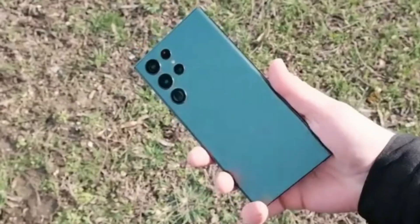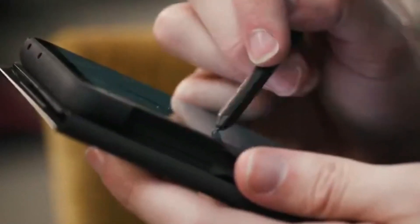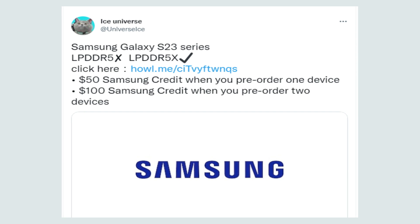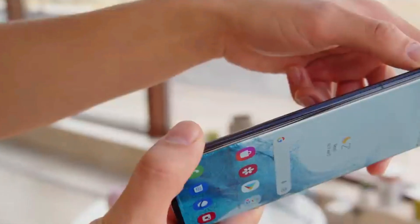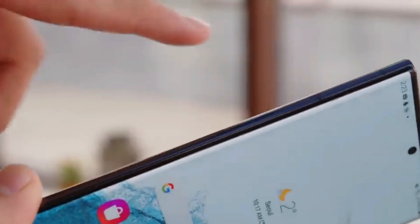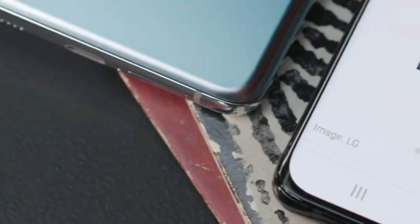Despite initial reports, the upcoming Samsung Galaxy S23 series won't be powered by LPDDR5 RAM, but instead will feature the faster LPDDR5X RAM, as informed by leaker Ice Universe. The Galaxy S22 series launched with LPDDR5 RAM last year, and the upgrade to LPDDR5X promises a 1.3x boost in memory speed along with 20% lower power consumption.